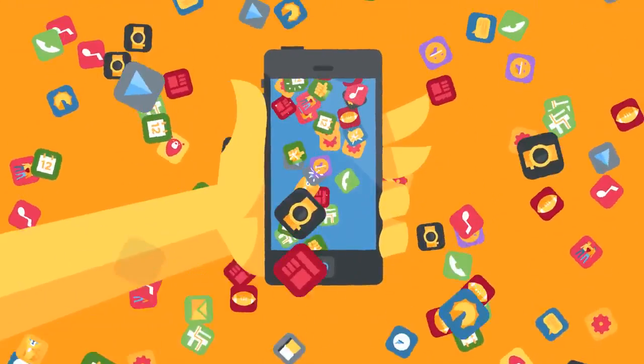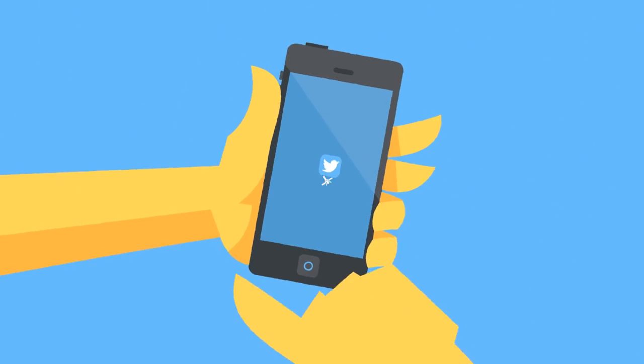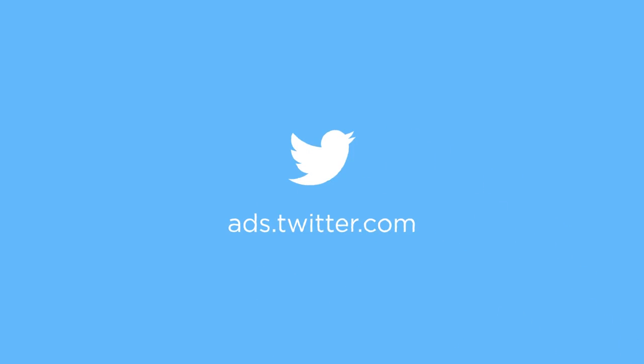In a crowded marketplace, Twitter's mobile app promotion keeps your app top of mind. When your target audience is looking to connect with their interests and discover what's new in the world, they'll be able to find your app on Twitter.